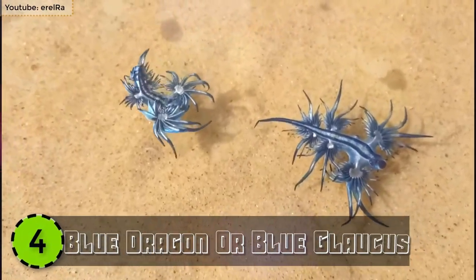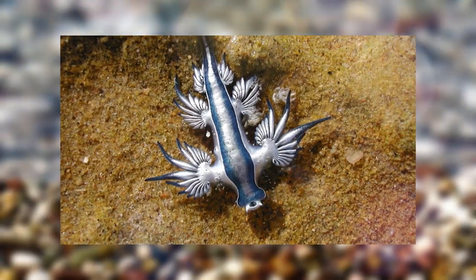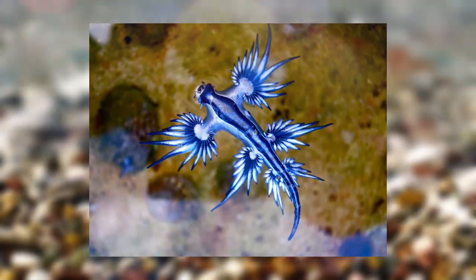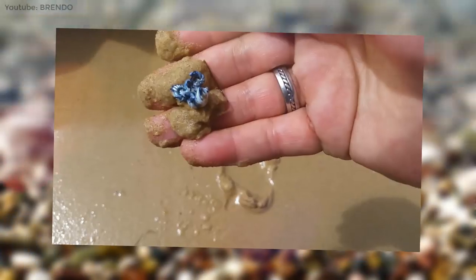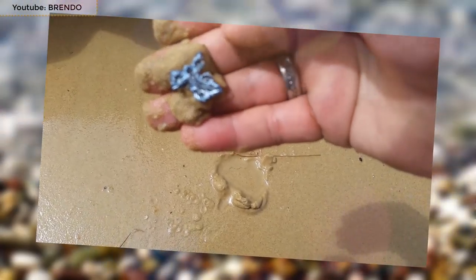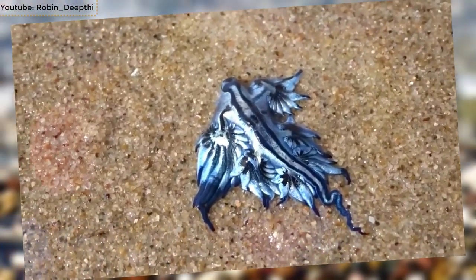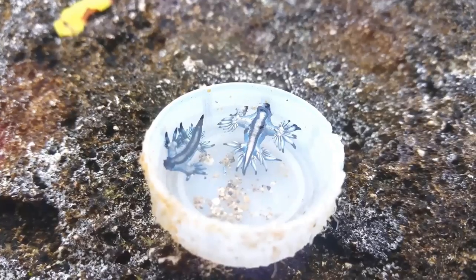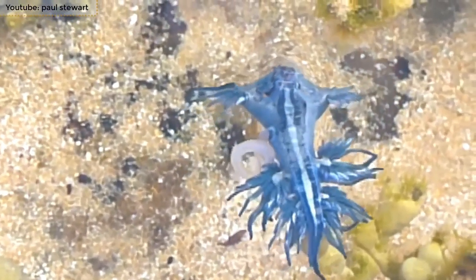Number 4: Blue Dragon, or Blue Glaucus. The Blue Glaucus, commonly known as the Blue Dragon and the Blue Angel, is the 4th most beautiful sea creature on the list. This beautiful little creature belongs to the family Glaucidae. They are found across all the oceans in the world and are most endemic to tropical waters. It is around 1.2 inches in length and is silver-gray in color with dark blue stripes all over its head. They are pelagic and float upside down, using the surface tension of water to stay afloat.